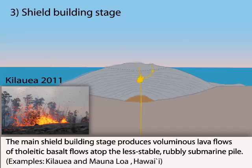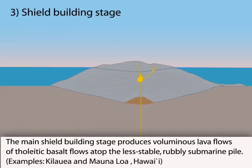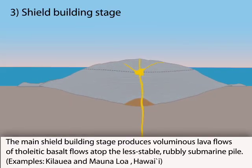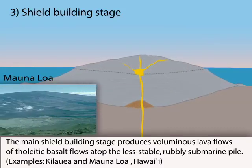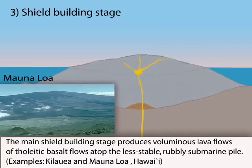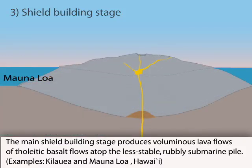Over hundreds of thousands of years, countless thin lava flows result in a broad, gentle sloping shield. The volcanoes are characterized by having large, shallow magma reservoirs that erupt frequently. Summit calderas alternately fill and collapse many times in the life of a shield volcano.